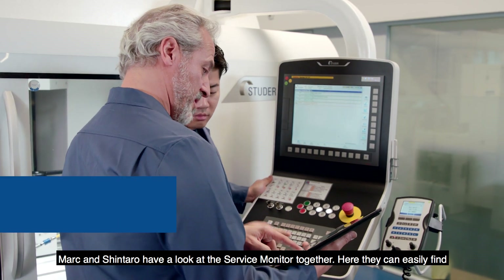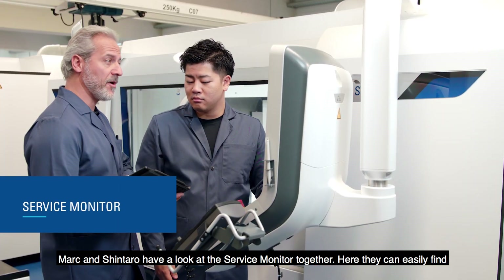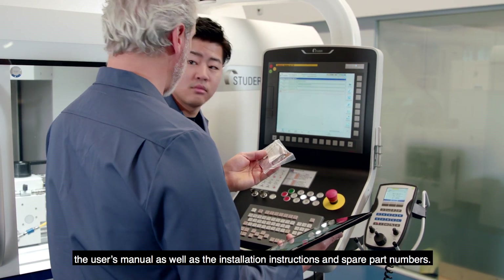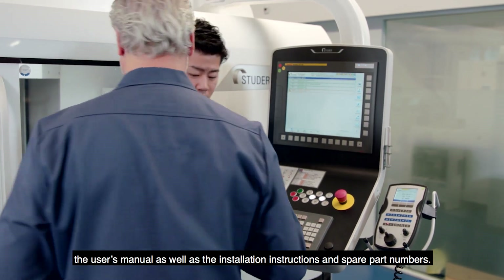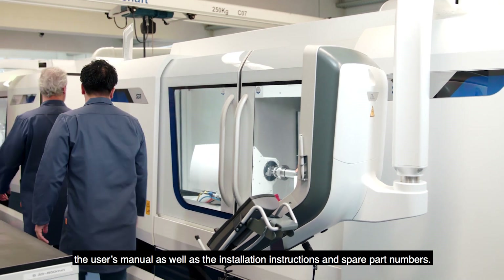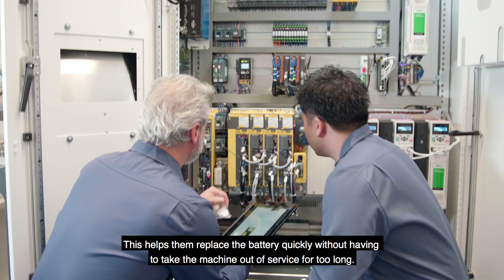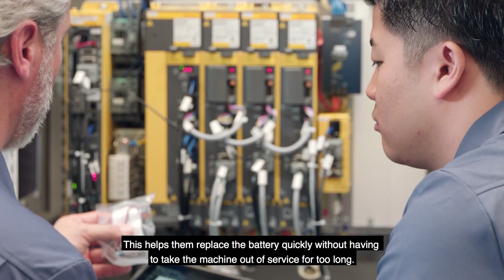Mark and Shintaro have a look at the service monitor together. Here they can easily find the user's manual as well as the installation instructions and spare part numbers. This helps them replace the battery quickly without having to take the machine out of service for too long.